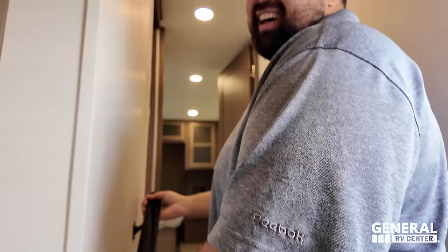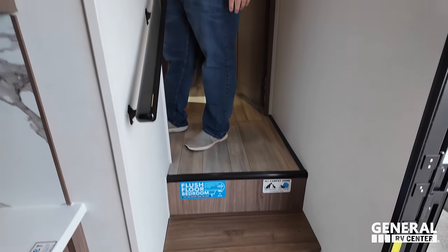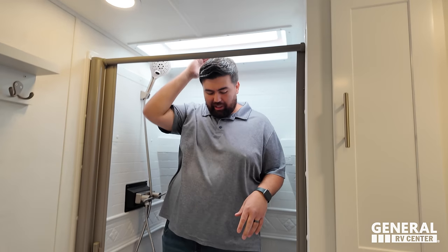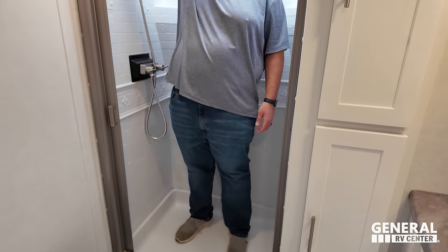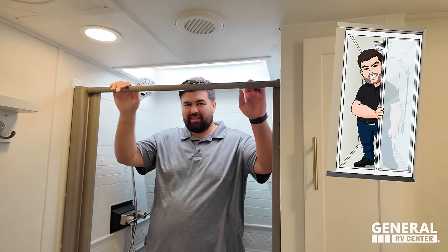Will originally bought an Alliance because of the bathroom. This Avenue All Access has a different bathroom than the standard Avenue — there's no radius shower, but this shower actually has better width, depth, and headspace than the one in Will's old Avenue 32RLS. There's really great storage in here and a mirrored medicine cabinet. This bathroom gets the prime pooping position seal of approval — impressive for a unit this size.